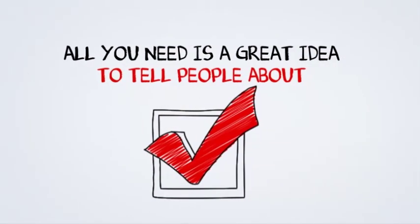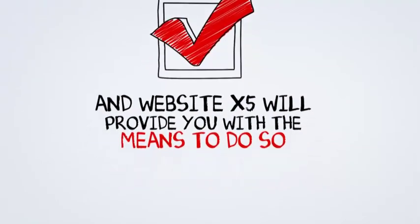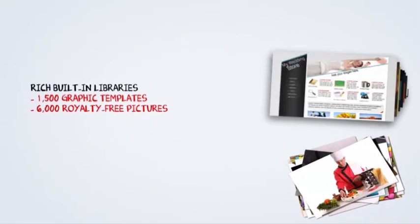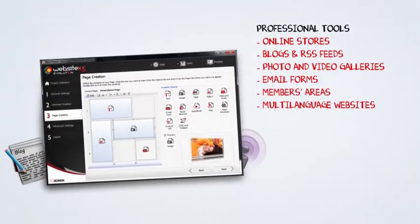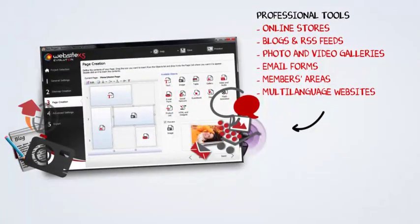So all you need is a good idea and WebsiteX5 will help you make a success of it. A simple and easy to follow interface. Huge built-in libraries with 1,500 different templates and 6,000 exclusive photos. Professional tools for creating online stores, a blog, photo galleries, and lots more.